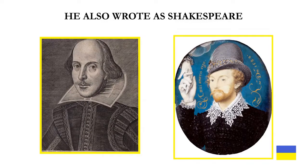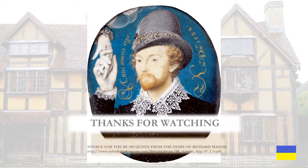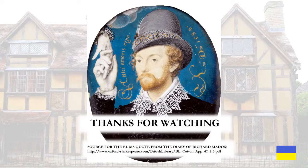He also wrote as Shakespeare. And of course, we mean he was Edward de Vere, the 17th Earl of Oxford.